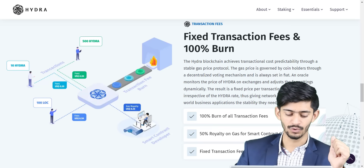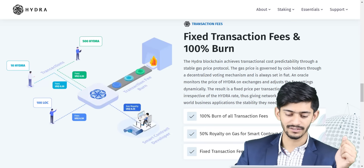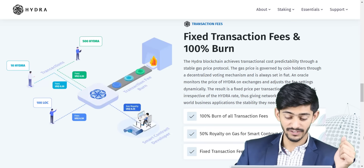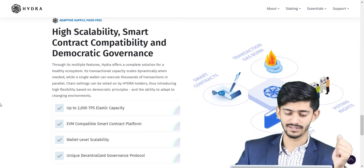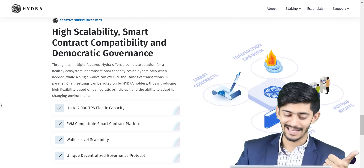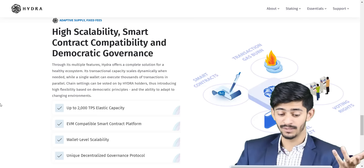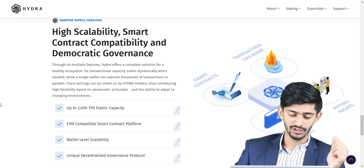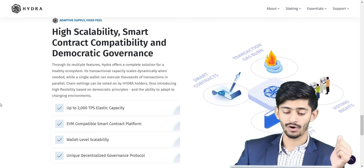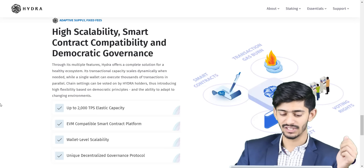On Hydra, there is a 100% burn of all transaction fees. Smart contract creators receive a 50% royalty on gas, and everyone gets fixed transaction fees. Some of the key features of Hydra Chain include high scalability with up to 2,000 TPS elastic capacity, EVM-compatible smart contract platform, wallet-level scalability, smart contract compatibility, and a unique decentralized governance protocol.